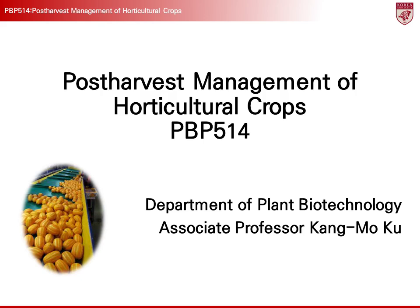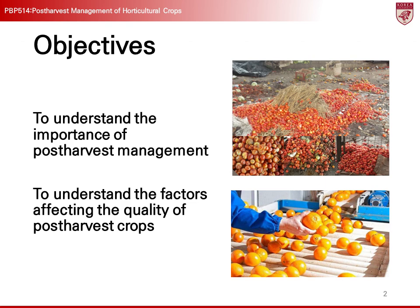Hello. This video is part of the post-harvest management course for horticultural crops at the Department of Plant Biotechnology, Korea University. It has been created to help students better understand, review, and preview the course content. The narration of this video has been generated using AI based on the class materials I have prepared.